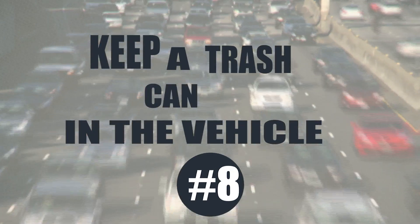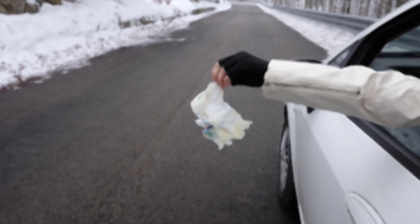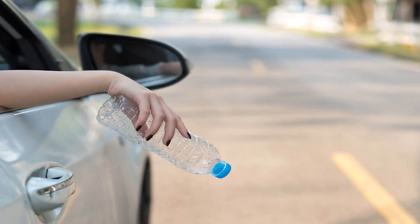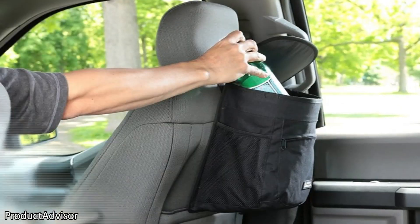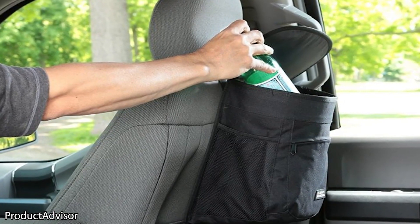Keep a trash can in your vehicle. You should always keep a trash can in your car. If you blow your nose, if you eat and have food wrappers, or if you have any type of waste, you can't just throw it out the window — you risk being fined for littering. Instead, you can keep a trash can in your car.